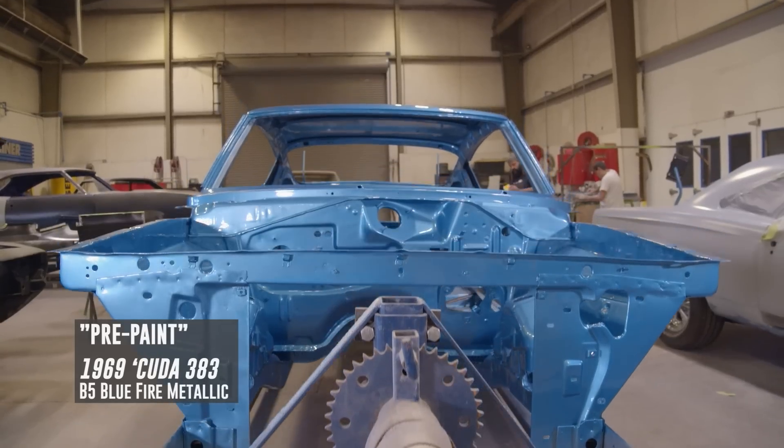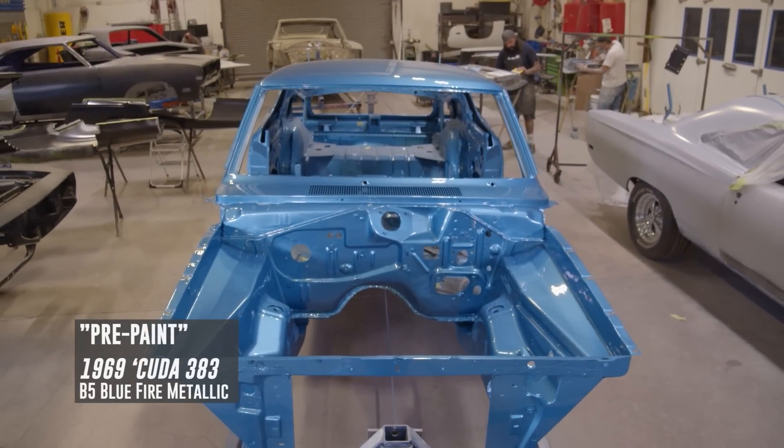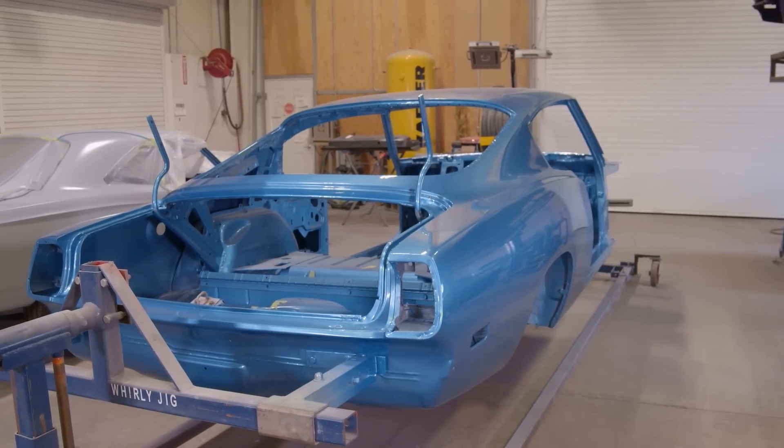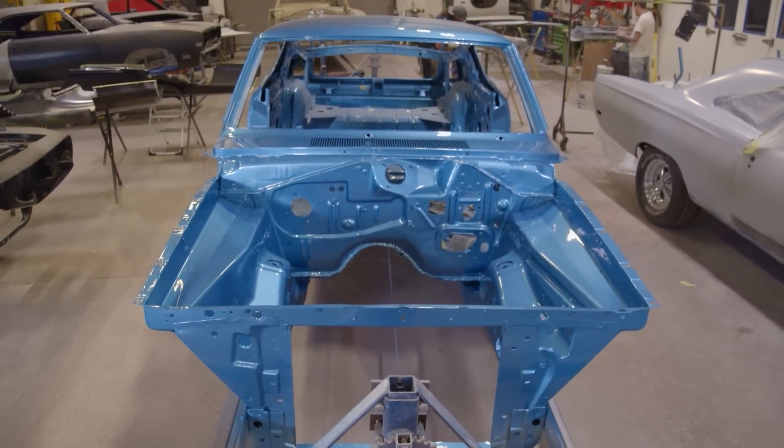We wrapped up our 1969 Cuda yesterday. Car came out amazing. It's the last car we're going to do a pre-paint on. We're actually building a team here — we have good helpers, other painters — and we can spend more time on the process. So when it comes time to paint it, it's a one-and-done deal.